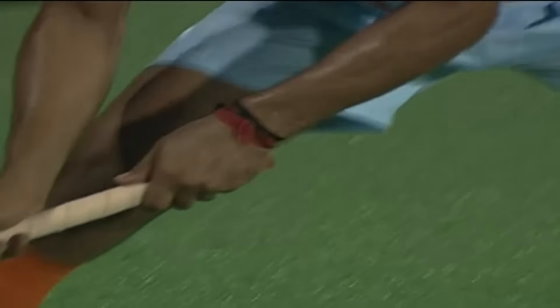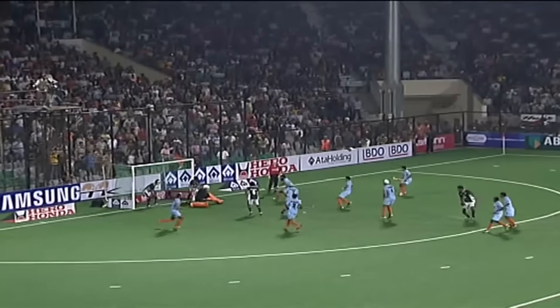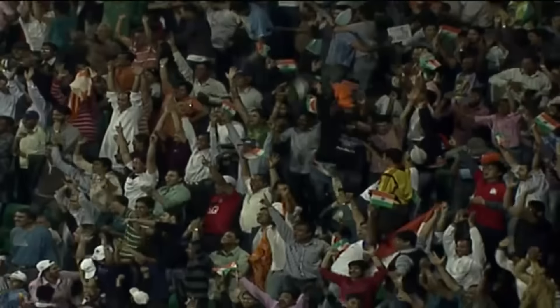And Sandeep will be there for the drag flick. And he puts it away! India go to the break 2-0 up.